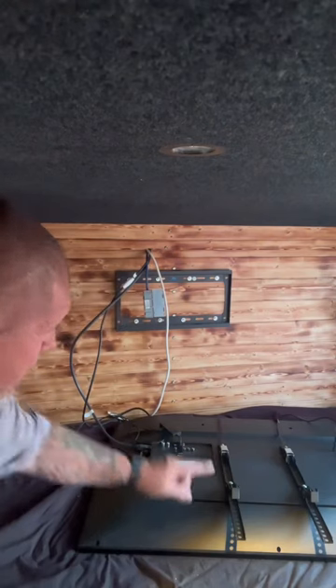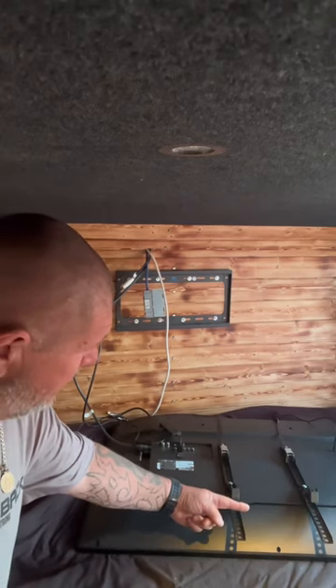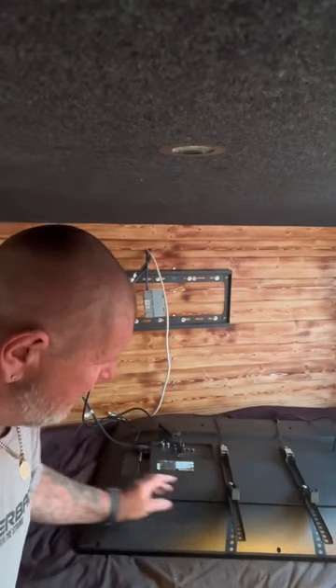Where the bracket is placed up here, these little bits overhanging the top here are in my way, so I can't quite get the TV to sit back far enough to be able to clip. You pull these at the bottom to lock it into place, and they won't lock into place because it's probably a couple of mils — these bits at the top here are holding it back — so we're going to cut them off with a hacksaw.